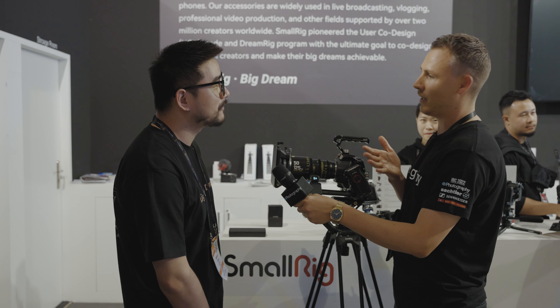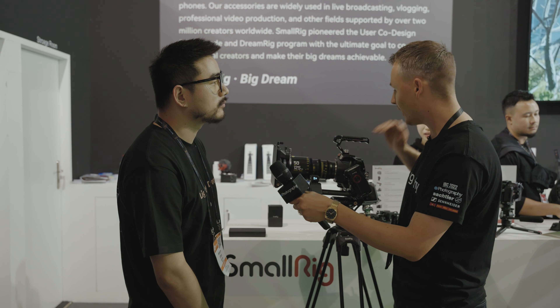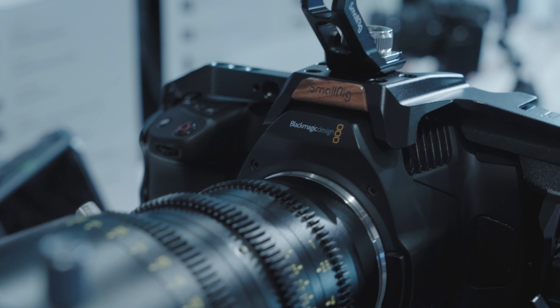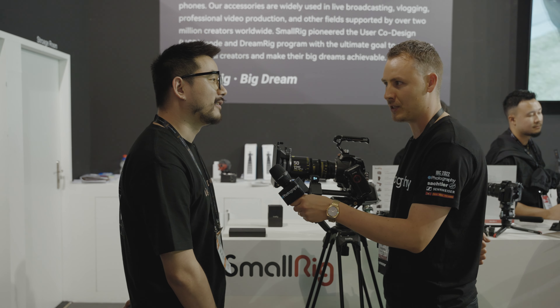So everybody knows SmallRig by now — you're a big player in the game. Everybody knows you for, as we see here, cages, handles, and everything. But we've seen a lot of new products coming from your hands. What have been the most popular products here today and yesterday?